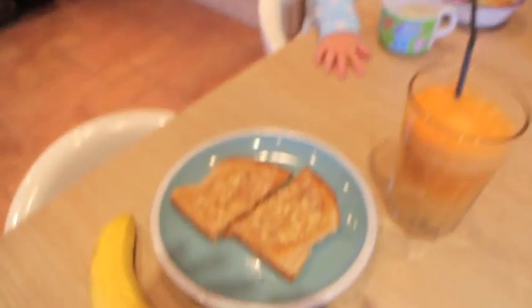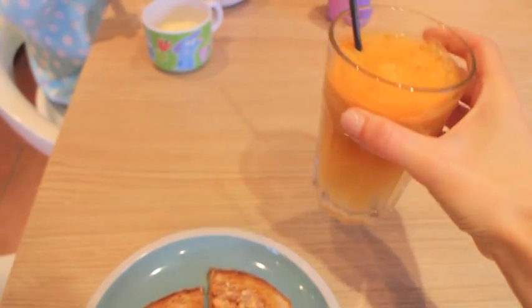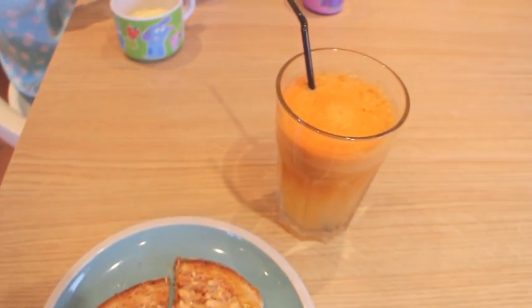So Friday morning for breakfast, the Killies have got cereal and plum. Alistair's already gone. And then I've got toast with peanut butter and a banana, and I've just done a juice with two carrots, two apples and a pear.